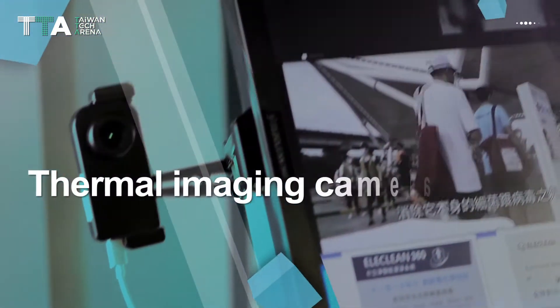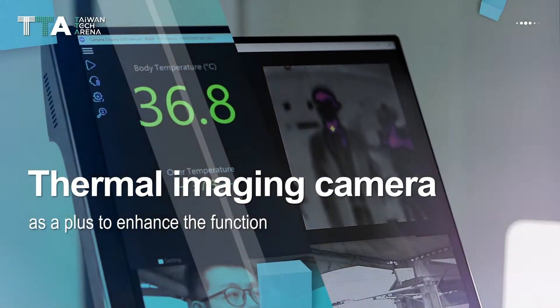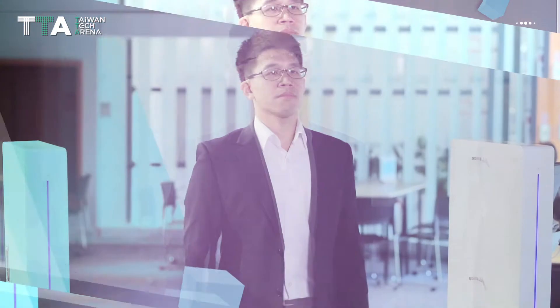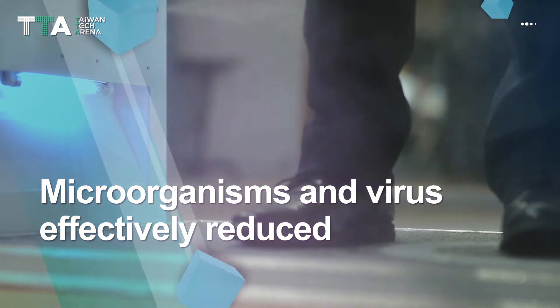A thermal imaging camera is also viewed as a plus to enhance the function of HeliClean 360. With only a few seconds, the amount of microorganisms and viruses on clothes and shoes can be effectively reduced.